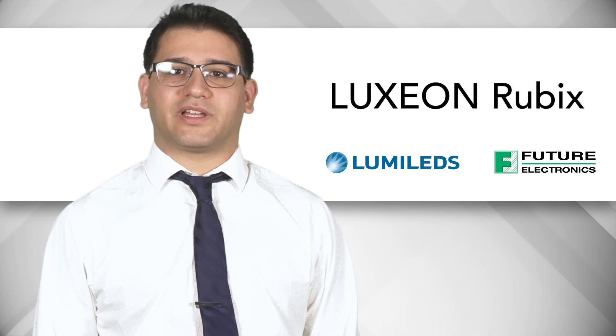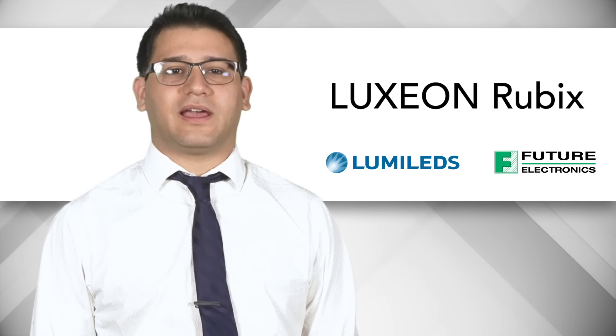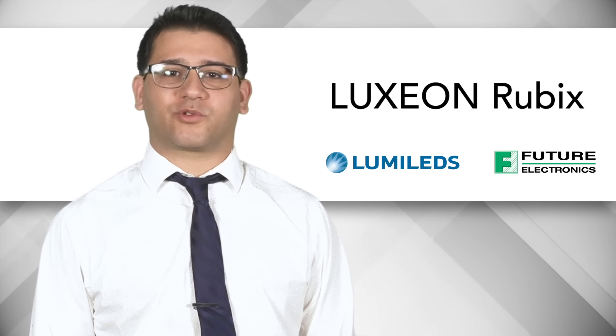Luxeon Rubix is a breakthrough for the LED industry. The full color portfolio is designed with high drive current capability and a very small form factor, enabling never before possible lighting solutions.